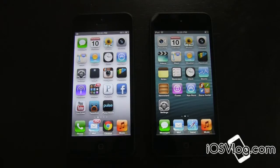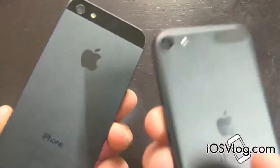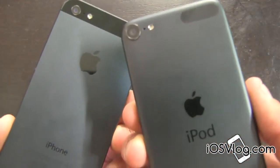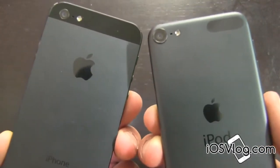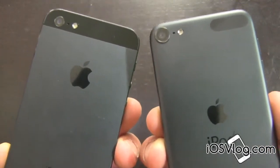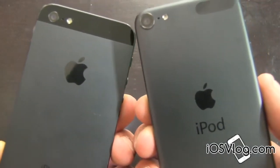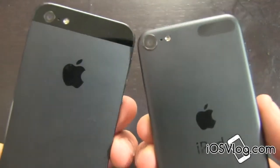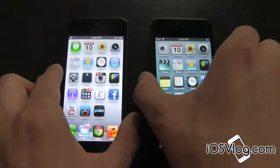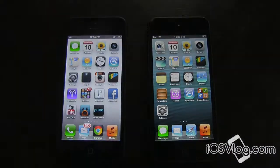So guys, if you like this video, if you like the boot up test and other iPod Touch 5th generation videos along with other iPhone 5 videos, iPad mini when it does come out and all of that, please be sure to subscribe. Also please be sure to rate and comment down below and be sure to check out iOS vlog for the latest and greatest iOS news. You can also check out the description for social networks including Twitter, Google+, Facebook and Instagram. Be sure to follow us on there. Thank you guys for watching — this has been your iPod Touch vs iPhone boot up test and I will see you all in the next one.